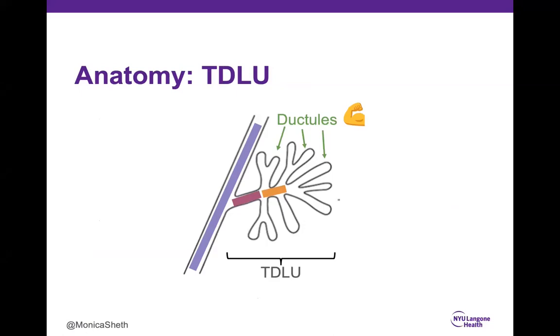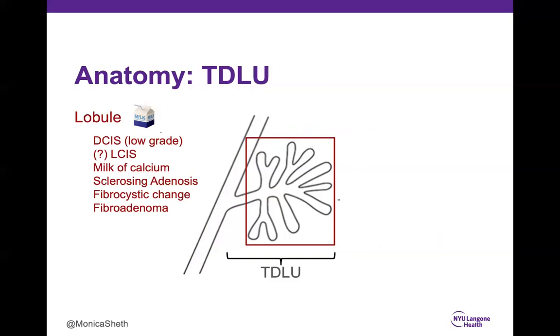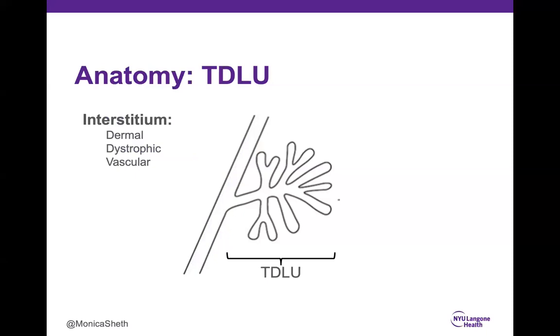Why are breast calcifications significant on mammography? Because sometimes they are the only sign of breast cancer — 30 to 50% of non-palpable breast cancers will manifest only as calcifications, and 70% of minimal cancers (DCIS or invasive cancer less than one centimeter). The keys to evaluating breast calcifications are assessing shape and distribution; the number of calcifications is not important, and you need to judge calcifications by their worst features. Always compare with prior mammograms when available. The terminal duct lobular units, ductules, interlobular terminal duct lobular unit, extralobular unit, and main mammary duct can all have calcifications.